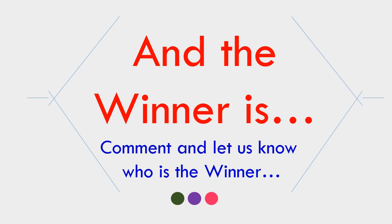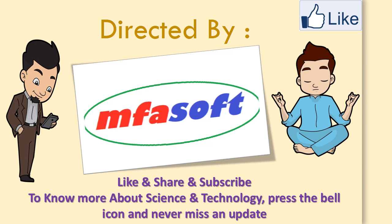And the winner is — comment and let us know who is the winner. Like, share, and subscribe to know more about science and technology. Press the bell icon and never miss an update.